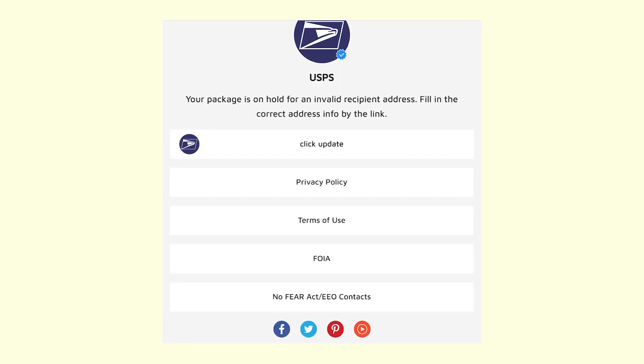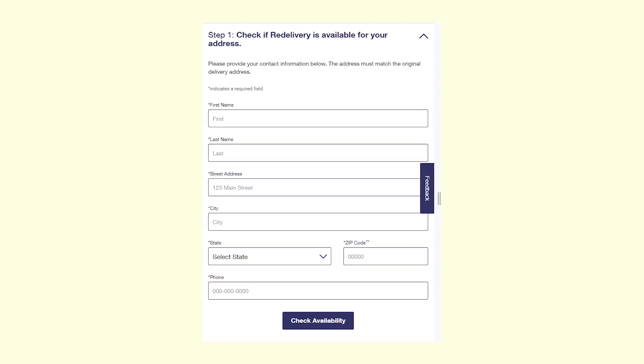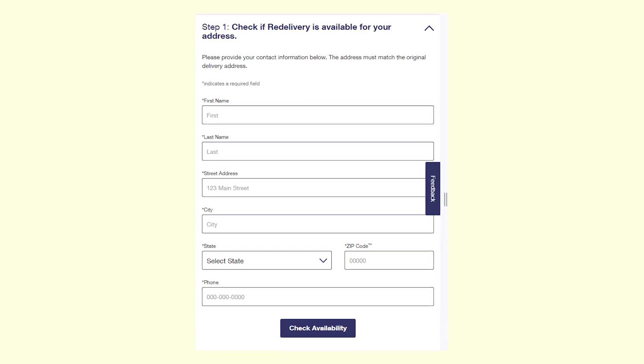But let's just check out how exactly this scam works and proceed. Scammers asked me to enter my name, address, and phone number.